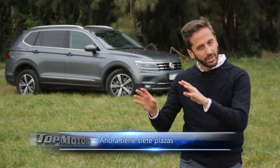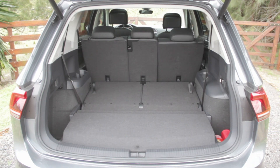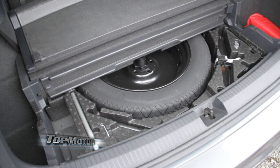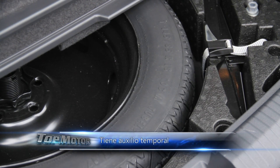Moving to the trunk area — with the third row folded, there are 760 liters of capacity, which is decent, though it has lost some space compared to the previous model. Under the floor there is a temporary spare tire — it has the same diameter as the 18-inch wheels but is made of steel with a different tread size, confirming it is a temporary spare.